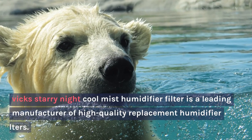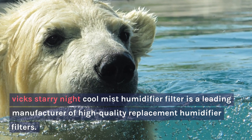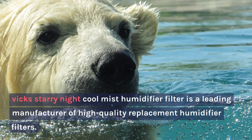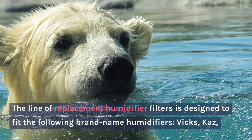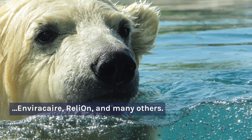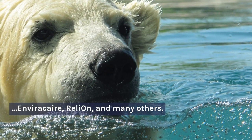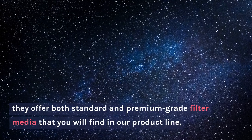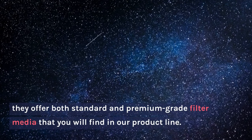Vicks Starry Night Cool Mist Humidifier Filter is a leading manufacturer of high-quality replacement humidifier filters. The line of replacement humidifier filters is designed to fit the following brand name humidifiers: Vicks, Kaz, Enviracare, RelyOn, and many others. They offer both standard and premium grade filter media that you will find in their product line.